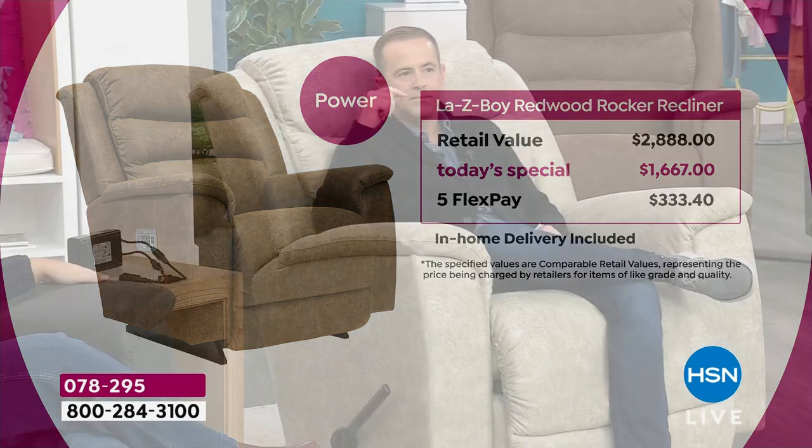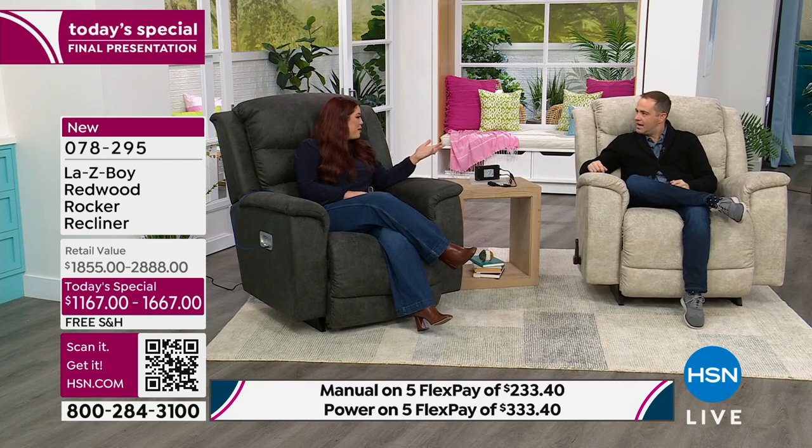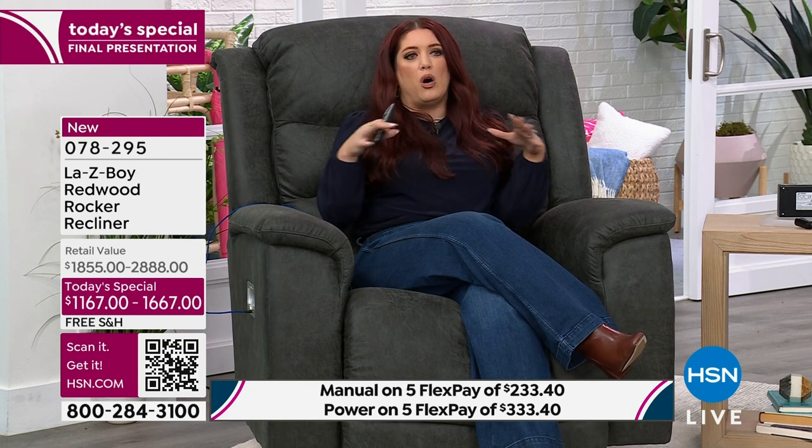As we go to the power version, in total across the board on the four colors, I have around 100 left in the power version. The retail value of the power is $2,888. We're going to save over $1,000 if you buy it today — that's on FlexPay of $333 on any major credit or debit card. Manual is magnificent and we love the manual, but one of the big selling points of the power is that you can buy the power for less than the price of the manual at retail today. That takes a second to get your head around, but it's no wonder why the power is outselling. It's such a great value — that's really because of the partnership that we have with HSN and Lazy Boy, taking all the top-selling features and putting it all in one chair, pre-ordered months ago for immediate delivery.